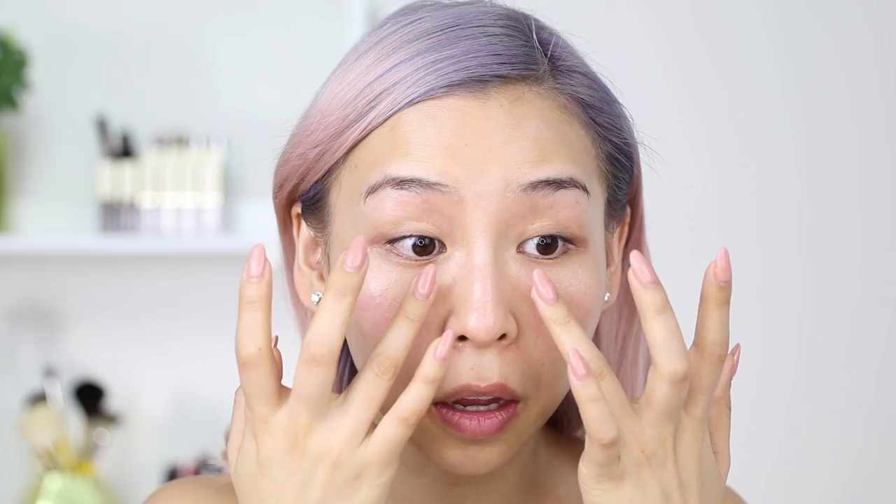Then I'm going to go in with eye cream — this is the Accu Top Rosy Eye Cream. I'm just going to pop that underneath my eyes and tap it in. This is really good for those of you who have dryness or find that your concealer starts to crack or crease. Just apply eye cream over that area before you apply makeup, let it sit for five to ten minutes to fully absorb, then go in with makeup.